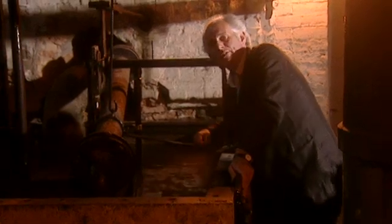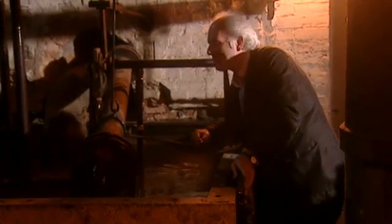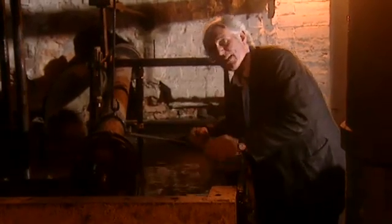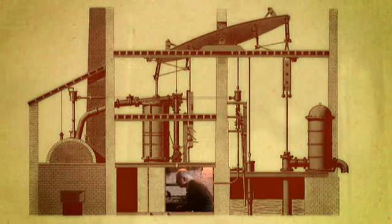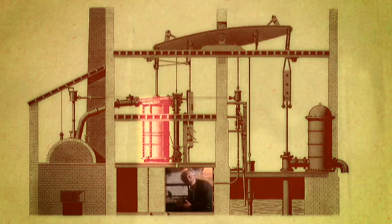In the Newcomen engine, steam was injected and condensed in the same cylinder, making it really not very efficient. This is where Watt had a simple, ingenious idea — a real leap forward. In his engine, the cooling process was separated from the cylinder, and here we have his condenser — a wonderful thing — which means that the cylinder upstairs will remain hot all the time.